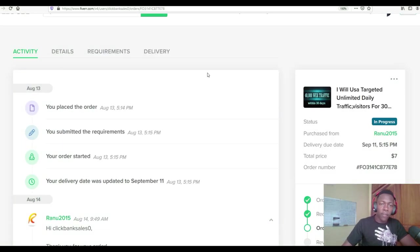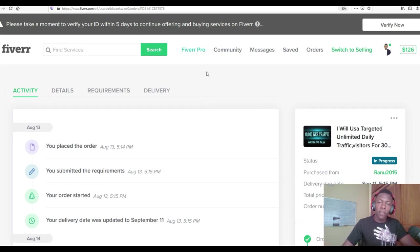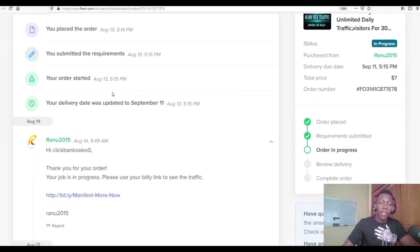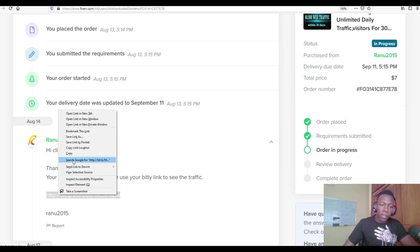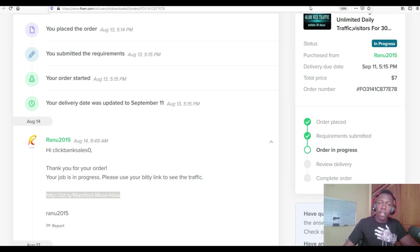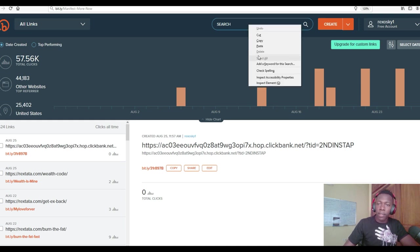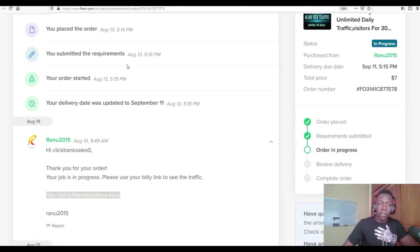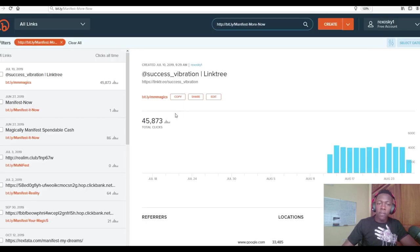It's been 13 days since we bought this traffic from Fiverr. I'm going to verify if we got traffic and made any sales promoting the ClickBank products. The first order — which was supposed to send up to 40,000 visitors to our affiliate link — has already been delivered. I check the Bitly stats and can see that this first link has gotten up to 45,000 visitors in the last 14 days.